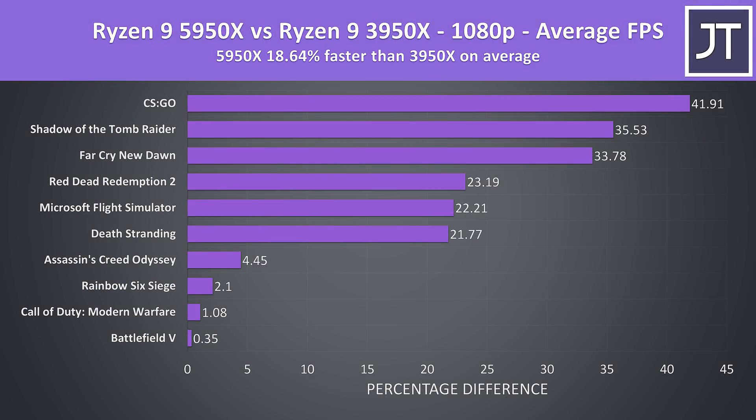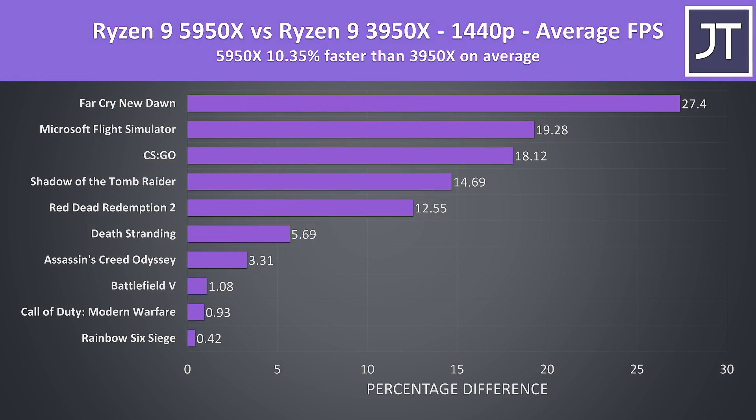Over all 10 games tested, at 1080p the 5950X was around 19% faster than the 3950X in average FPS, though this may be held back a little by the 200 FPS frame cap of Battlefield 5. There are some nice gains on offer with Zen 3 compared to what was available just last year. Stepping up to 1440p, the 5950X was 10% faster than the 3950X — still some nice gains, but at higher resolutions the processor starts to matter less compared to the choice of graphics card.